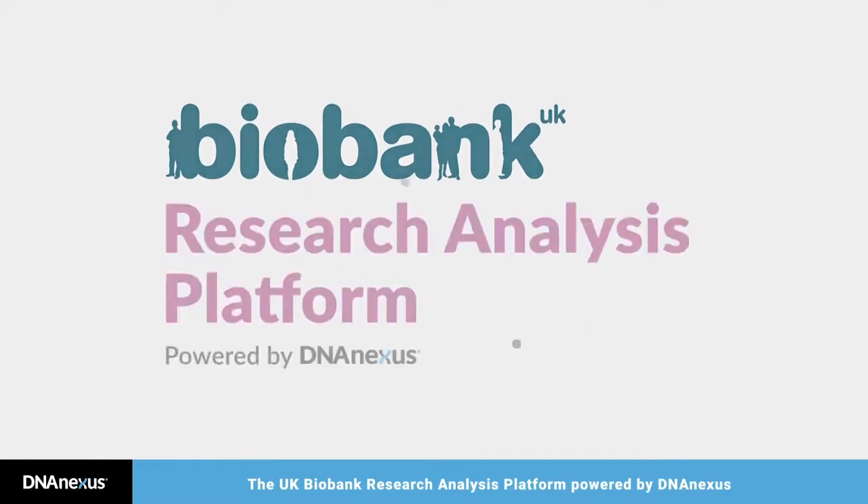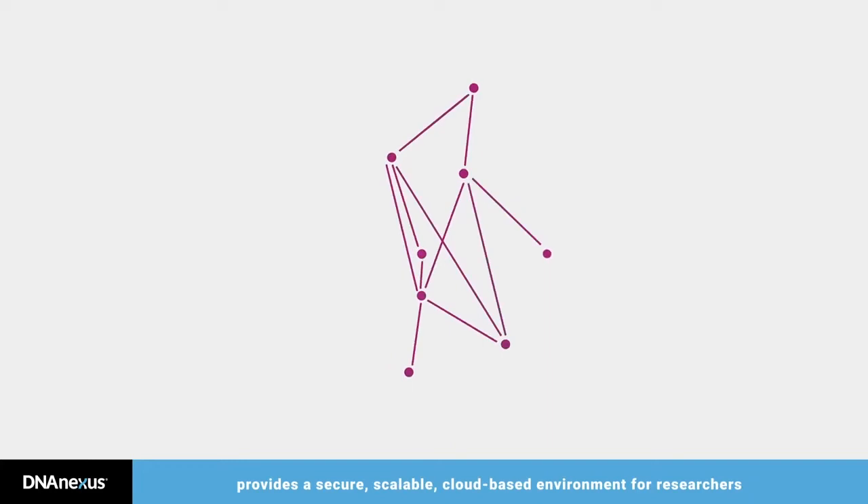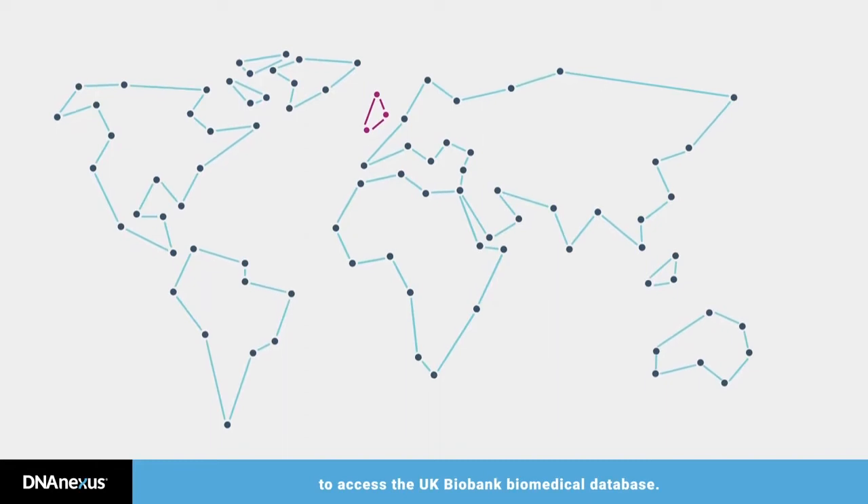The UK Biobank Research Analysis Platform, powered by DNAnexus, provides a secure, scalable, cloud-based environment for researchers to access the UK Biobank Biomedical Database.